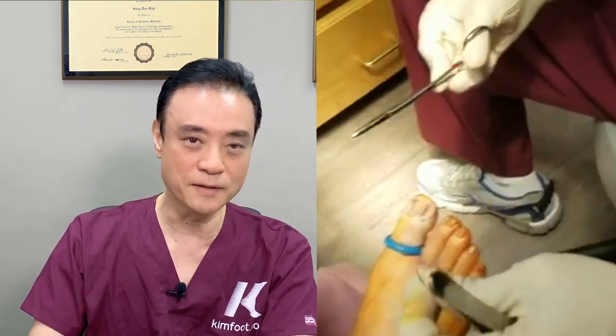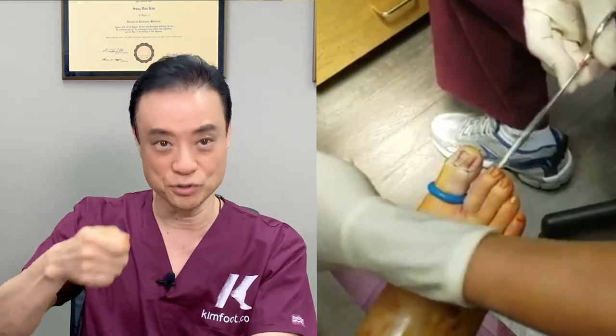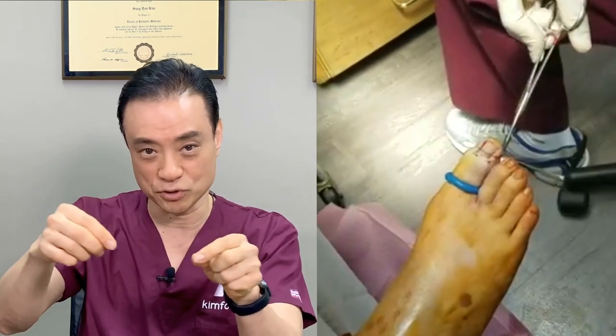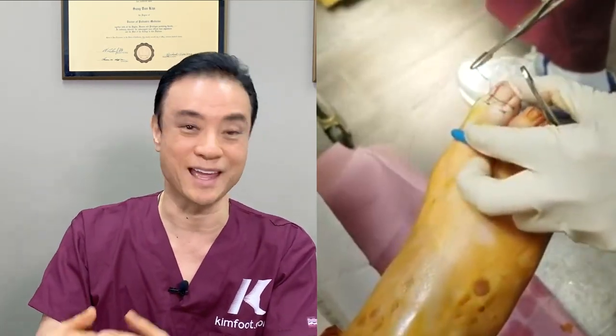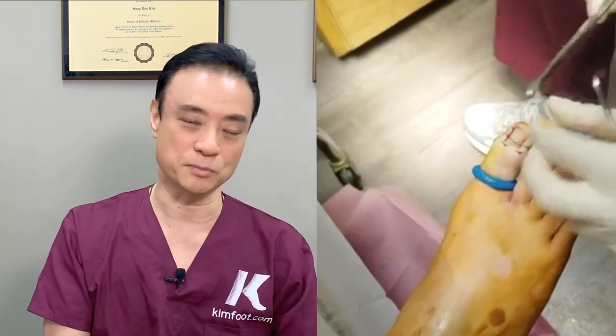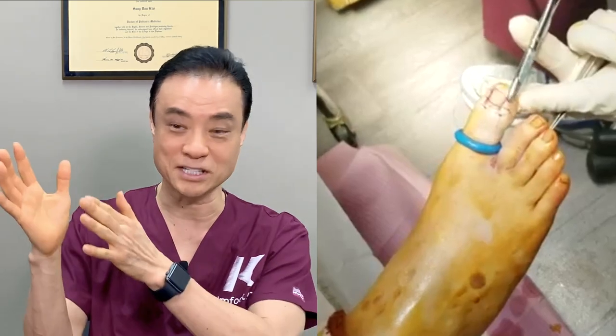This is the third and final video on ingrown nail procedures. This is a surgical matricectomy — I use a knife, sterilize the whole area, and cut out either side of the nail in this particular case, then put sutures around it to close it nicely. If you look carefully, I'm putting sutures around it because the beauty of this procedure is that it makes the nail look very cosmetic afterward. The chemical matricectomy — we call it phenol matricectomy — uses a chemical to burn the area, and most of the time it looks very nice, but it does not look as nice as this one.